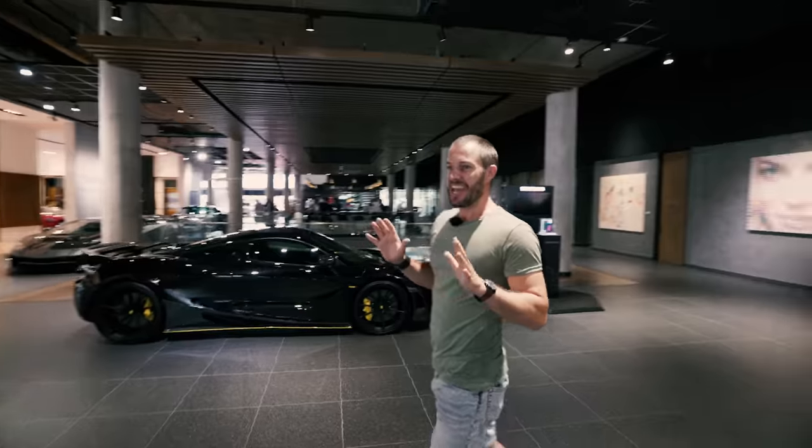There are some epic, epic cars in this place. Let's have a quick look at just a few of them.